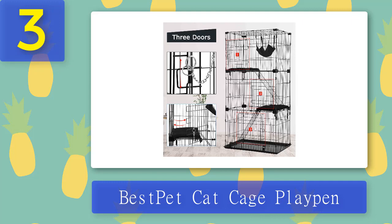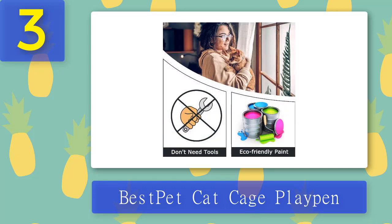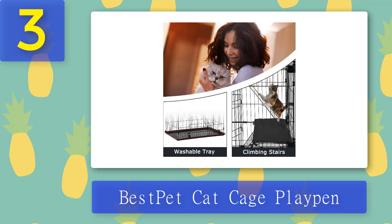Heavy duty and with durable construction, it's made of strong metal wire that's rust and rot proof, lasting for many years. For safety and security, the doors come with slide bolt latches that firmly lock in place. Assembly is also easy with no need for additional tools. What we liked: plenty of space for multiple cats, designed for playtime and exploration, easy assembly. What we didn't like: the platforms are only enough for one cat and it might be too large for some cat owners.